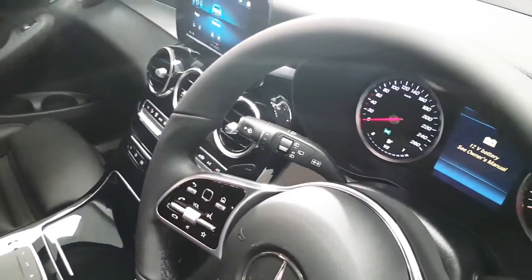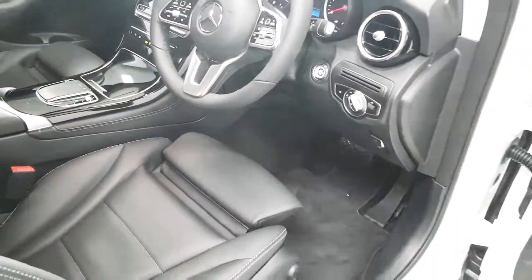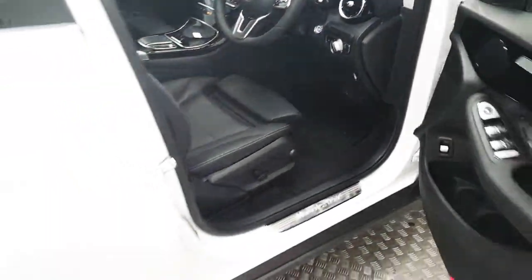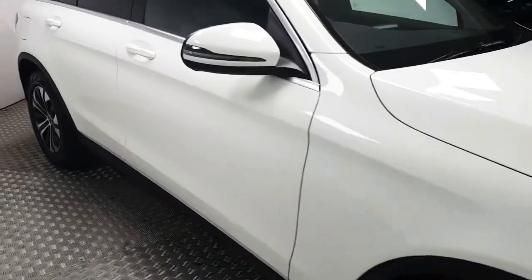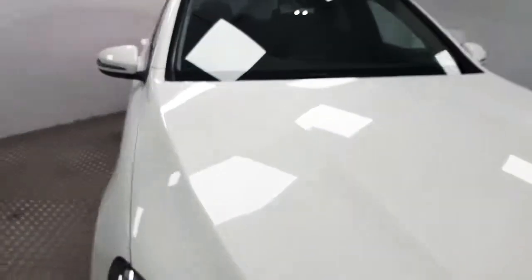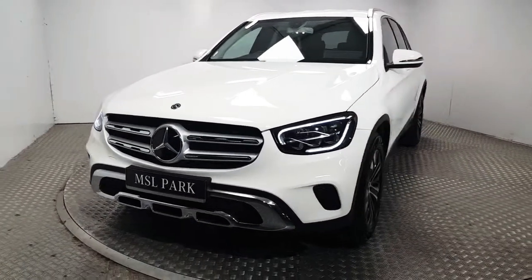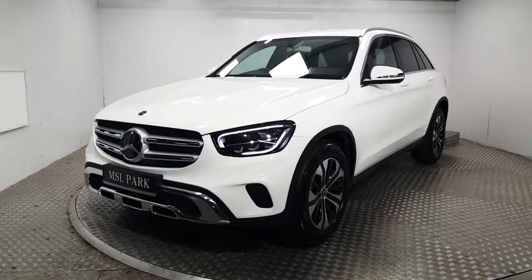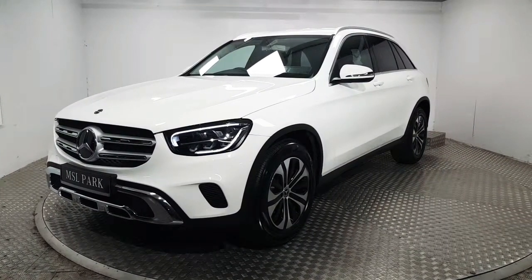This car also features automatic wipers as well as automatic lights with a start-stop engine. If you'd like to know more about this stunning GLC or even book a test drive please contact us. Our number here is 01869 1000.